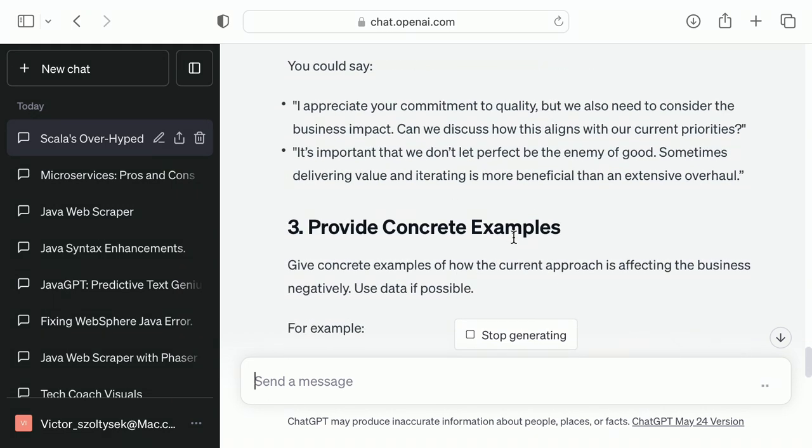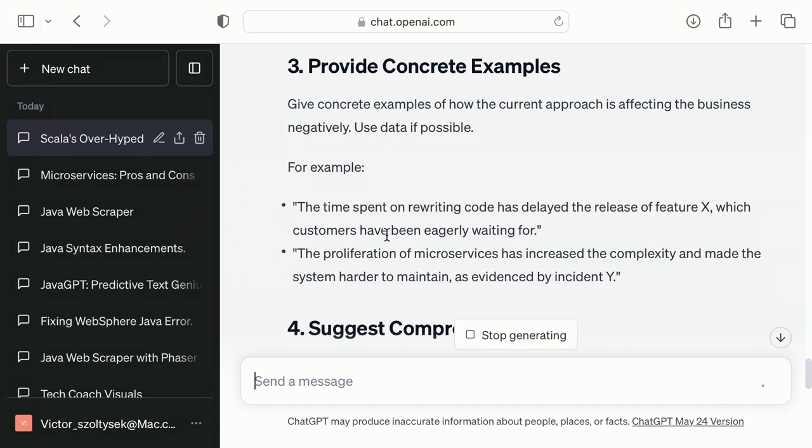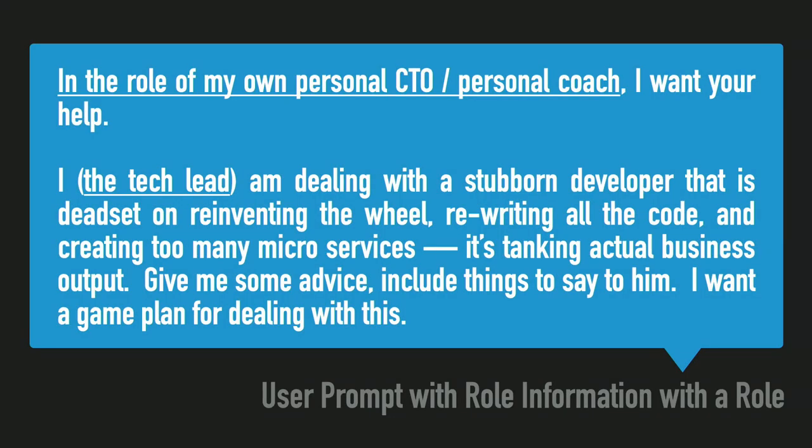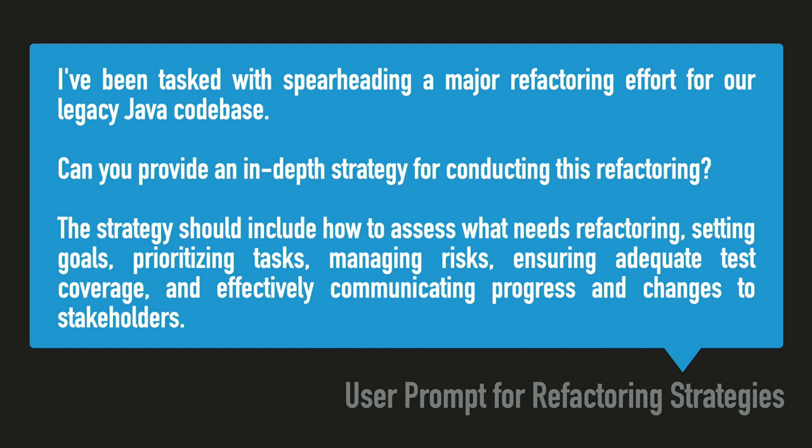I also use this for going into meetings. If I'm going completely blind into a meeting, I'll take the abstract, paste it in, tell it what my role is, tell it who's going to be in the meeting, and just say 'tell me what to do, tell me what questions to ask.' You can start getting into these bigger strategic thinking things — like, I'm spearheading a major refactoring, I don't know where to start, tell me where to start, provide me some strategy.